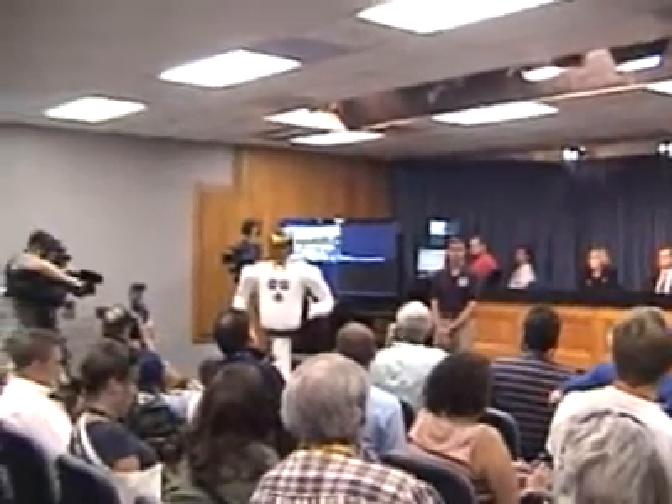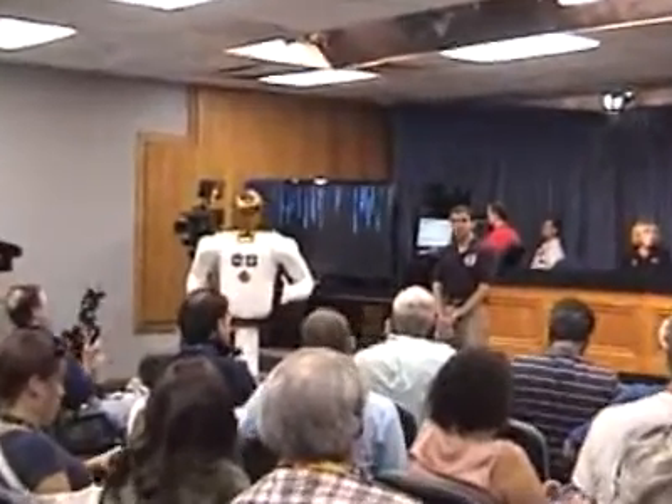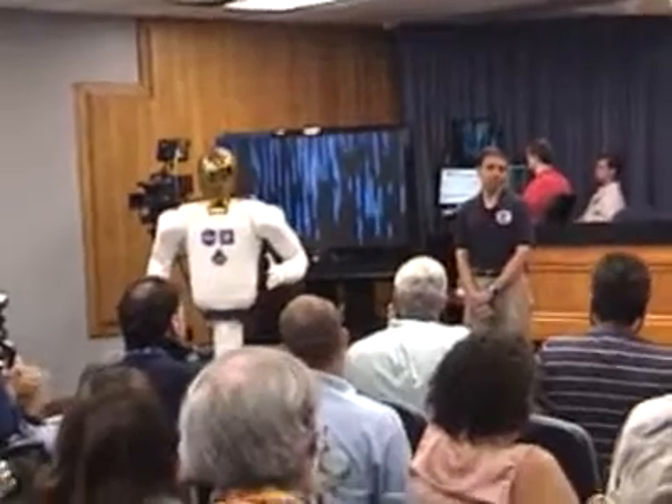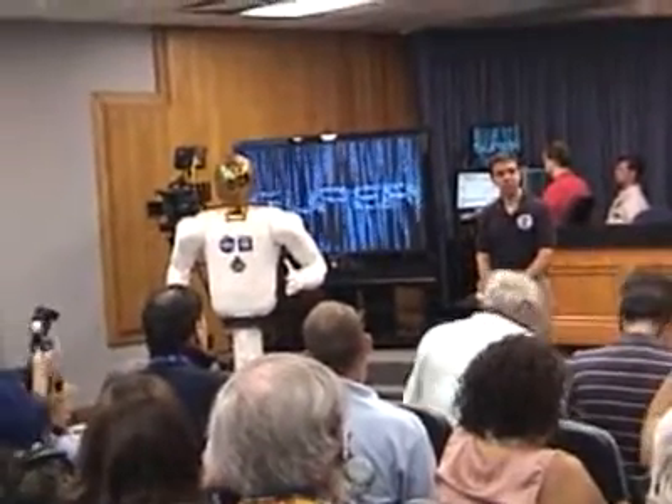Thank you, Ned. One of Robonaut's most important jobs is to be an assistant or a tool for crew. It can do that in a number of ways. One example is it can set up a workstation — for example, if you move back a thermal blanket and expose a piece of hardware that the crew needs to work on.